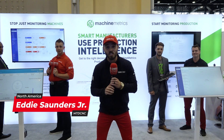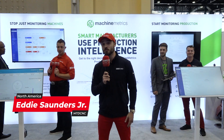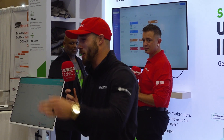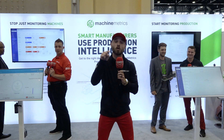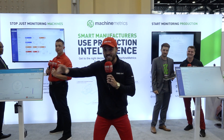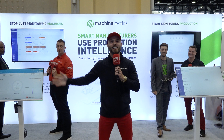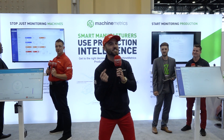Stop just monitoring your machines and start monitoring your production. Here at Machine Metrics, they are passionate believers of manufacturing and production intelligence. Have you ever had issues connecting your ERP with your machine fleet? So has everybody else. But today we're revealing a revolutionary, never-before-seen technology, and who better than the team at Machine Metrics. We're going to hand things off to Arthur to jump right in.